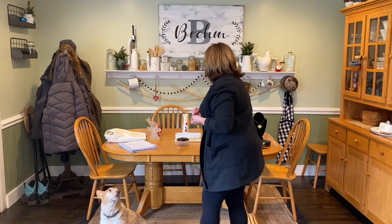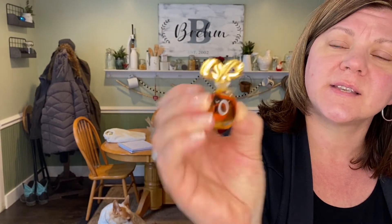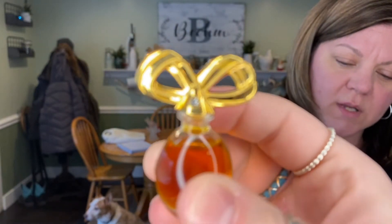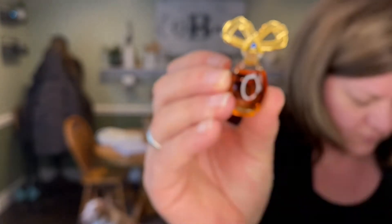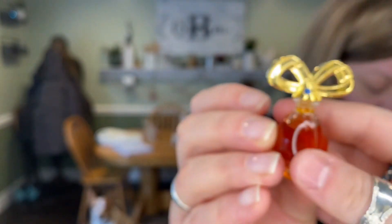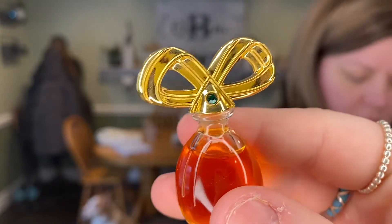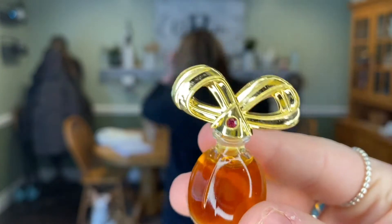We have a set of Elizabeth Taylor miniatures. This one has the diamond — the rhinestone in there is a clear diamond. This one is sapphire. This one I believe is emerald. And then this one is ruby. Those are all miniature sizes, and we'll be asking $10 for the set of four.